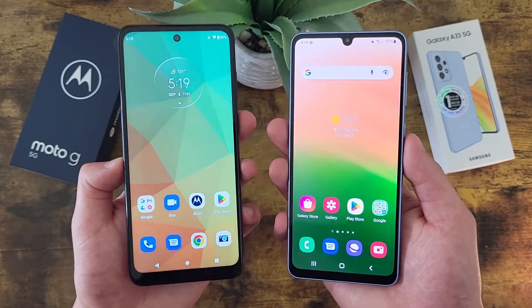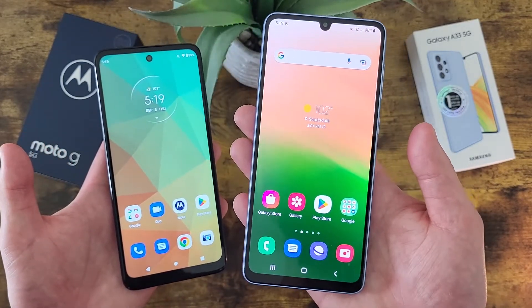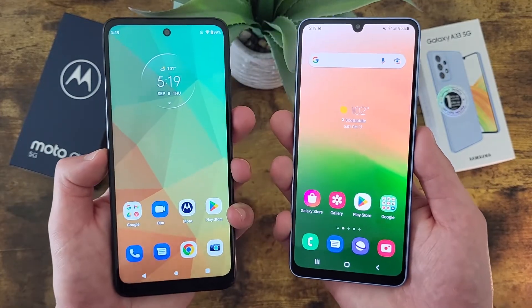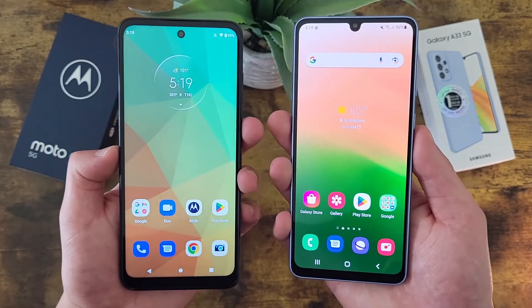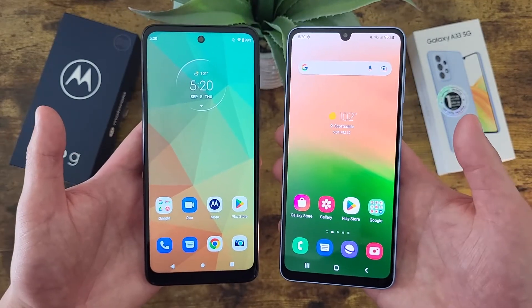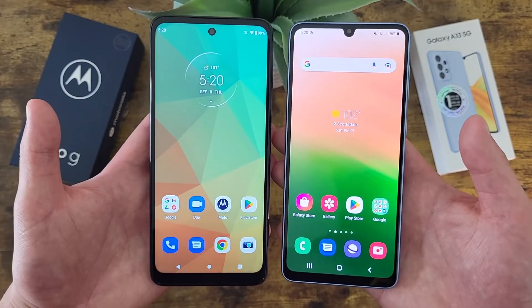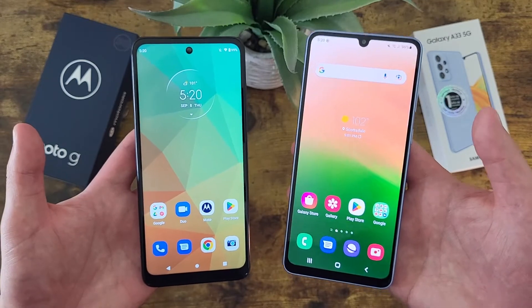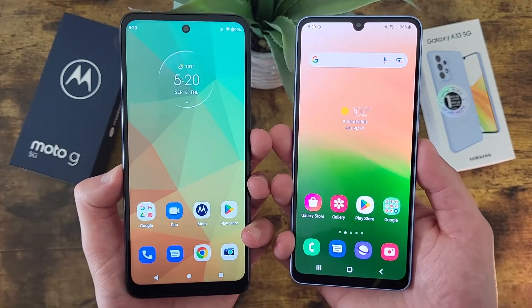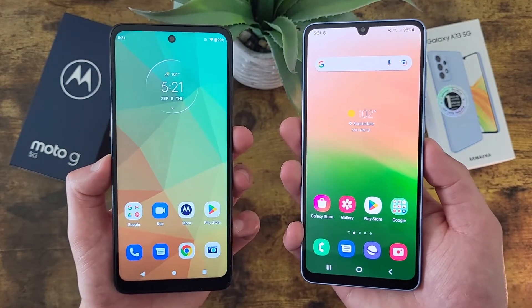One difference is that the Moto G 5G supports 10W fast charging, and the Samsung Galaxy A33 5G supports 25W fast charging. That might not sound like a huge deal, and in some cases it's really not — if you leave your phone plugged in all day, or if you don't have a very powerful charger, you're not going to notice a difference. But if you have a good fast charger, namely 25W or higher, you will notice a difference and the Samsung Galaxy A33 5G will charge up faster. Otherwise, if you don't care about fast charging, the overall battery performance for these phones is going to be about the same.